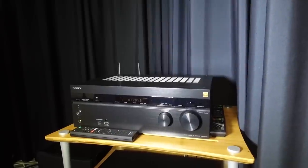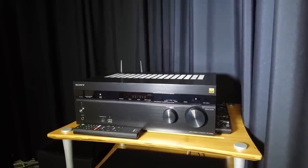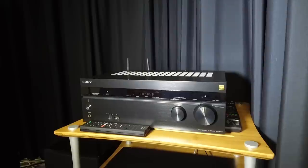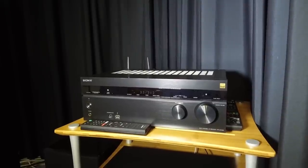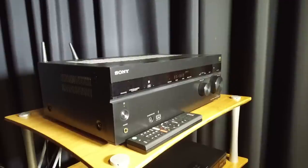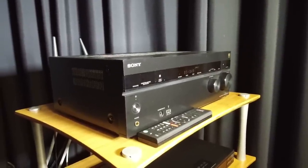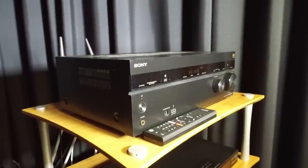If you would rather run a full surround sound system, the 7-channel STR-DN1080 AV receiver offers Dolby Atmos and DTS:X with 4K and HDR pass-through, high-res audio support and wireless multi-room capabilities. The new receiver arrives in May/June for a very reasonable £650.